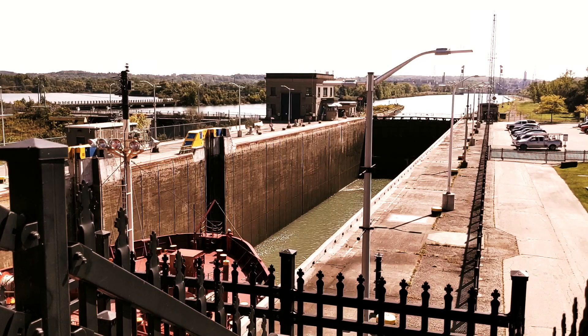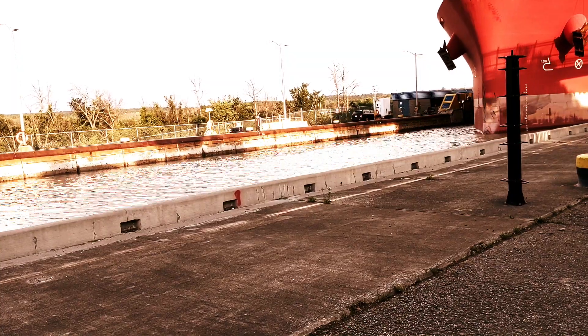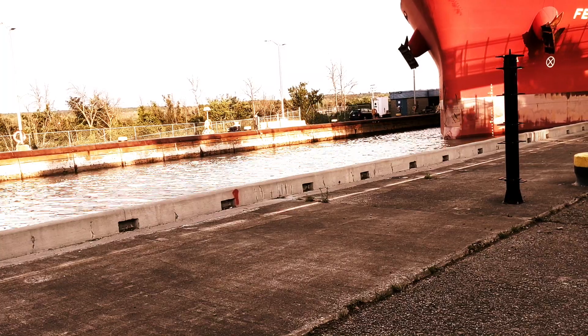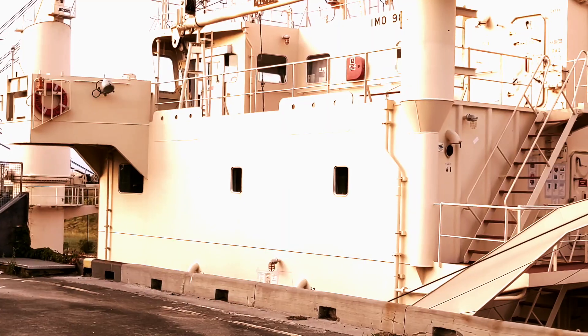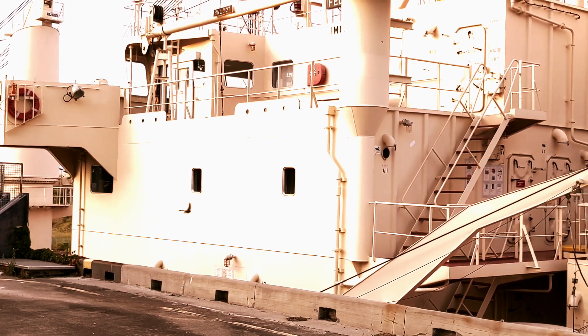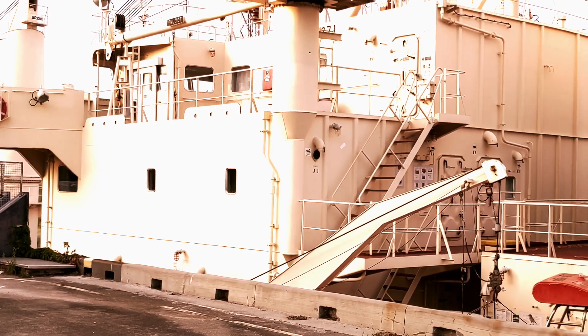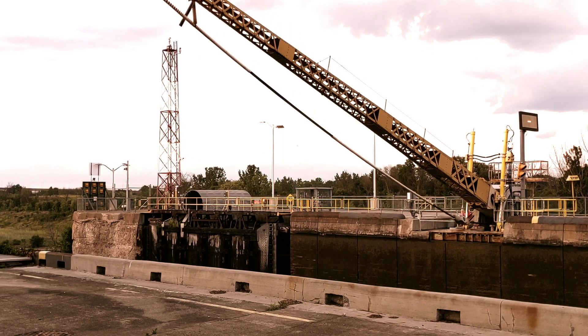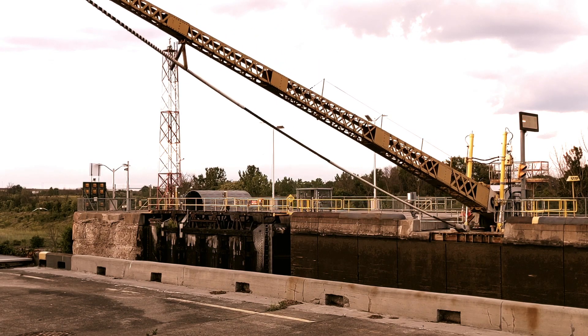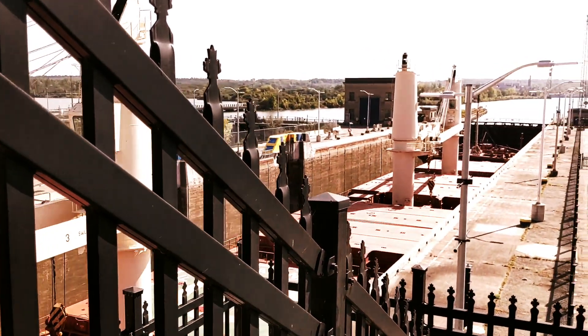The locks that connect two mighty lakes with a height difference of 99 meters. The passage that facilitates the transport of more than 40 million tons of cargo every year. An absolute engineering marvel. This is the Welland Canal Locks.